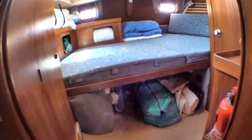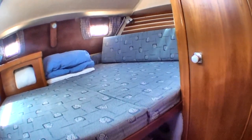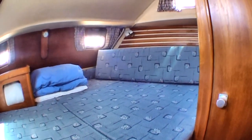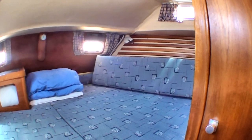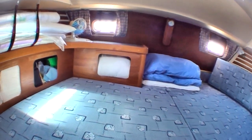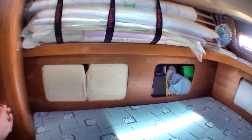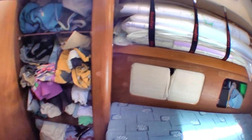Very large aft stateroom with its own shower and head — we'll have a look at that in a second. This bed can be slept either way, so you can actually sleep long ways or down the boat.